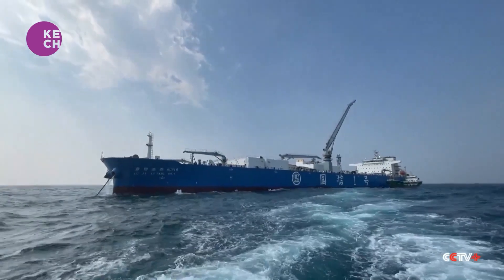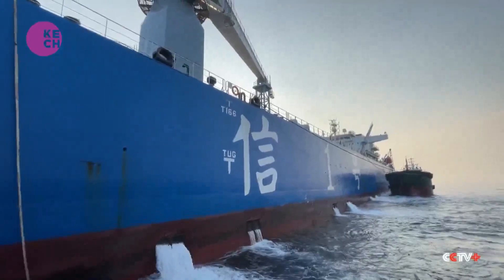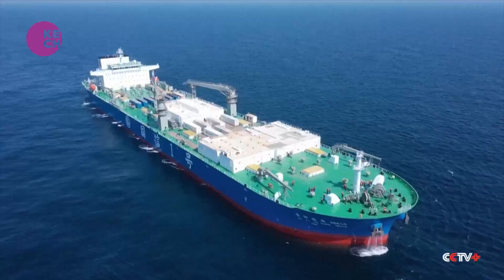China's 100,000-ton fish farming ship, the Guangxin-1, continues breaking barriers after initial success as the world's first and largest fish farming vessel.